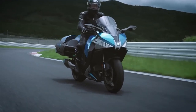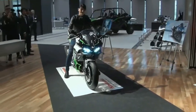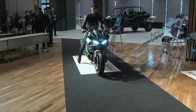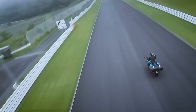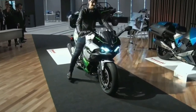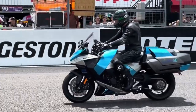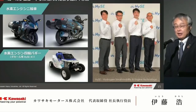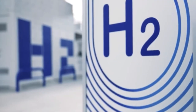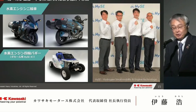The 2025 Kawasaki Ninja H2 High-C Hydrogen marks a revolutionary leap in the realm of high-performance motorcycles, blending the exhilarating performance of the Ninja H2 with cutting-edge hydrogen fuel cell technology. This new model represents Kawasaki's ambitious foray into sustainable performance, merging the thrill of superbike engineering with environmental consciousness.